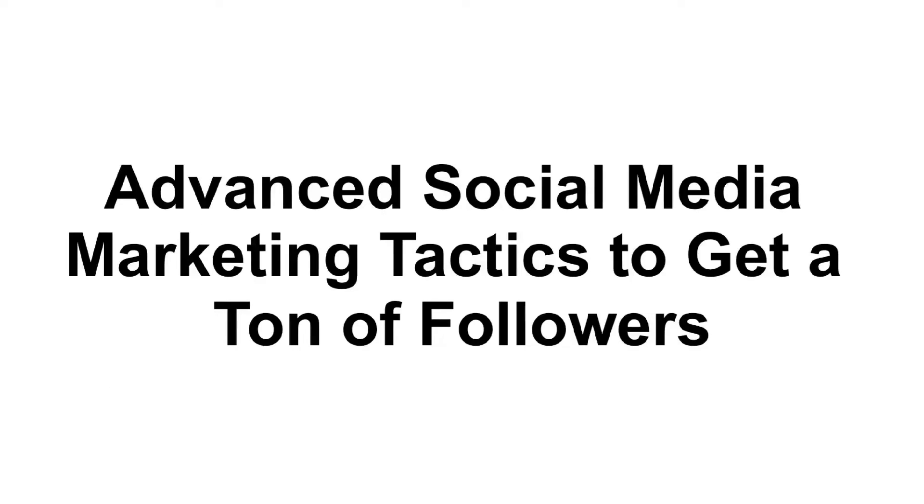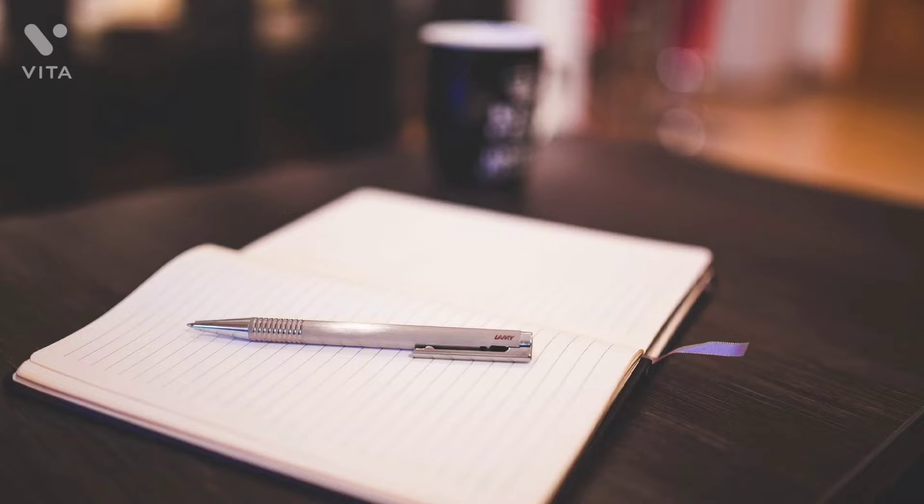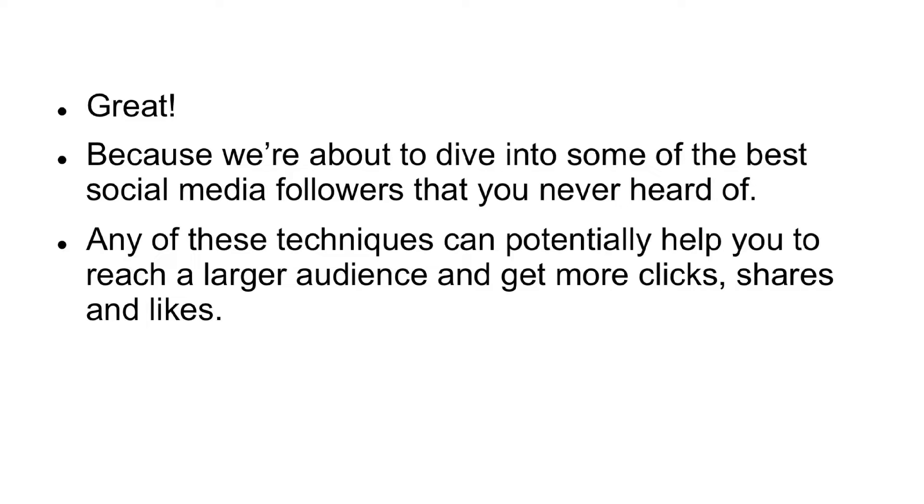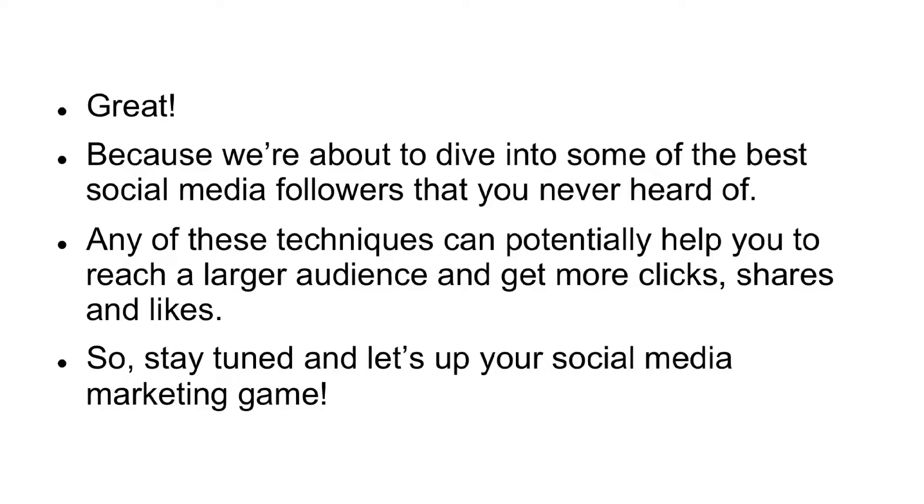Advanced Social Media Marketing Tactics to get a ton of followers. Are you sitting comfortably? Do you have a pen and paper at hand? Great, because we're about to dive into some of the best social media tactics that you've never heard of. Any of these techniques can potentially help you to reach a larger audience and get more clicks, shares, and likes. So stay tuned, and let's up your social media marketing game.